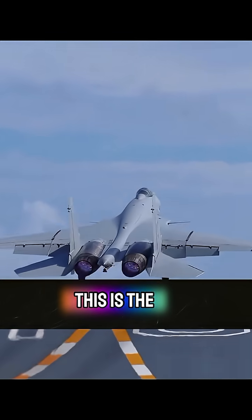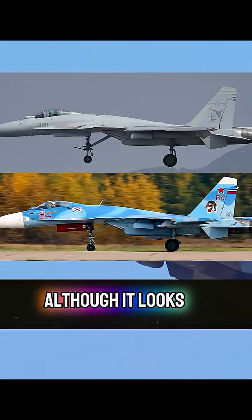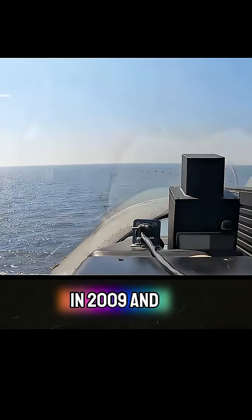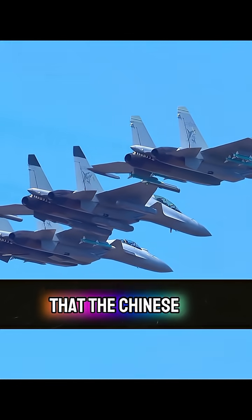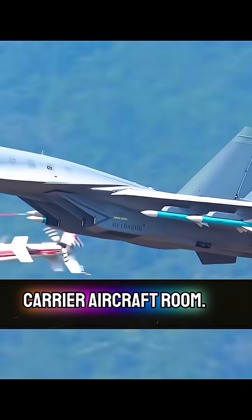In the camera, this is the trump card of China's aircraft carrier — the J-15 Flying Shark. Although it looks a bit like the Su-33, in fact it has long been out of the imitation route and completely localized. It first flew in 2009 and successfully landed on the Liaoning in 2012. That moment meant that the Chinese aircraft carrier finally had its own carrier aircraft.